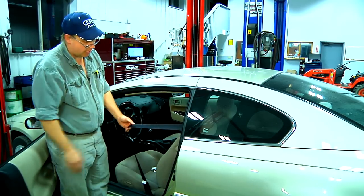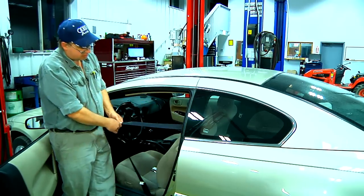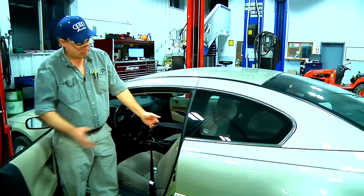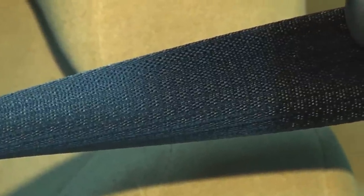That's what saves you in an accident, and sometimes that mechanism can malfunction. If you ever encounter a seat belt that is completely stuck and won't release, it could have been in an accident. Inside most of these modern seat belts are pyrotechnics — if they're in an accident, the pyrotechnics go off and the seat belt becomes locked permanently in one position.